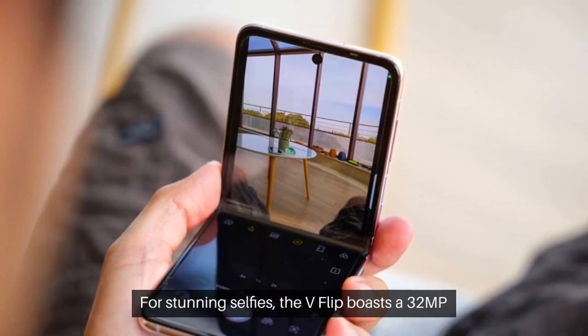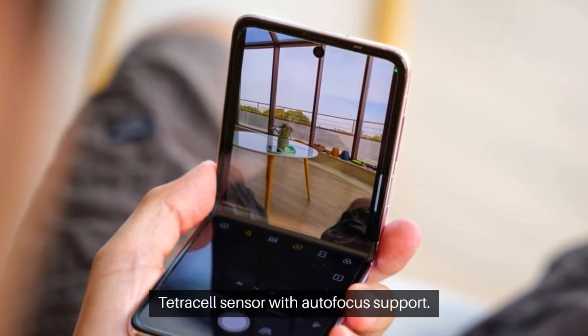For stunning selfies, the V Flip boasts a 32 MP tetra cell sensor with autofocus support.